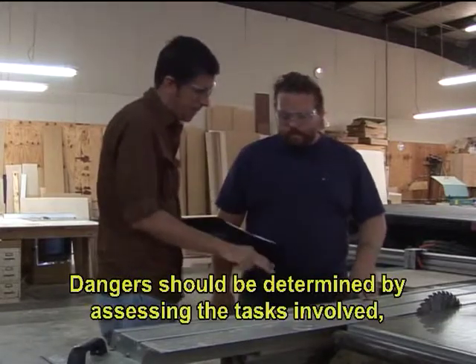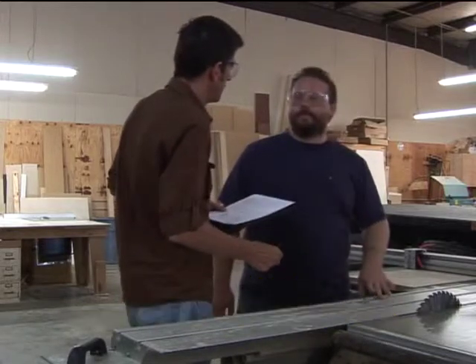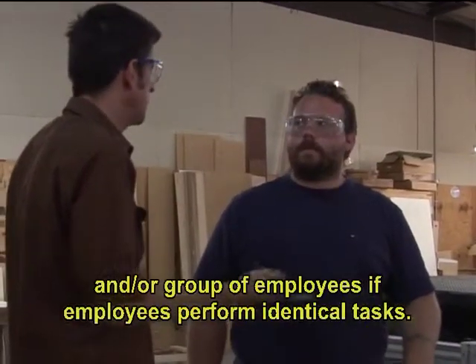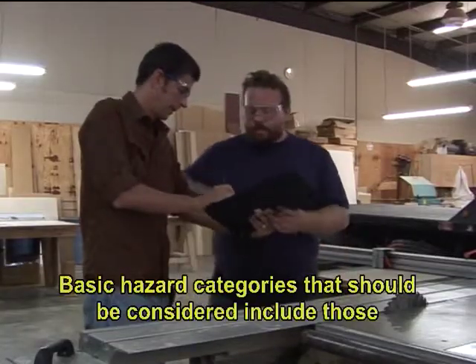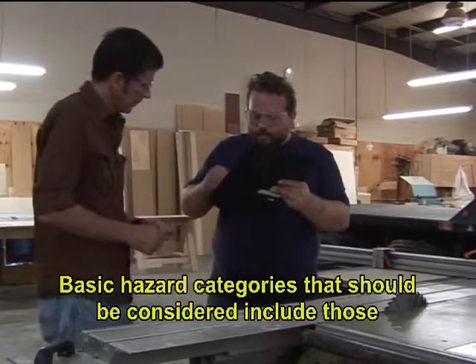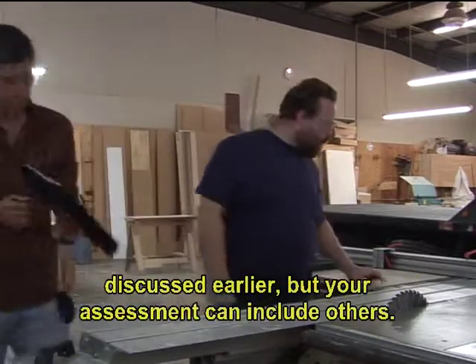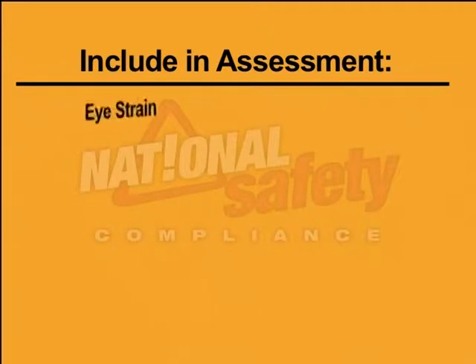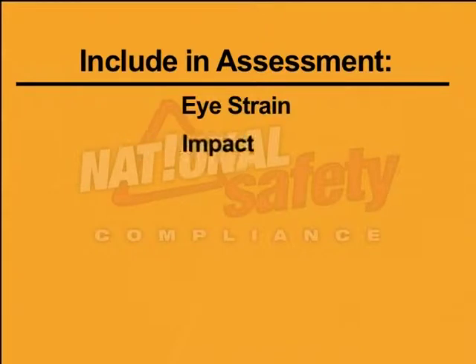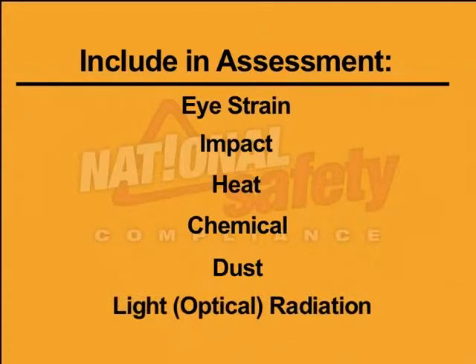Dangers should be determined by assessing the tasks involved, the employee performing tasks, and or group of employees if employees perform identical tasks. Basic hazard categories that should be considered include those discussed earlier, but your assessment can include others. Be sure to include these basic items in your assessment: eye strain, impact, heat, chemical, dust, light, and optical radiation.